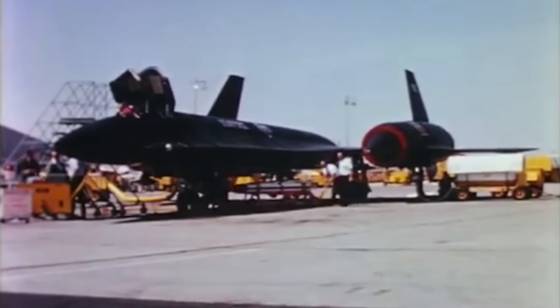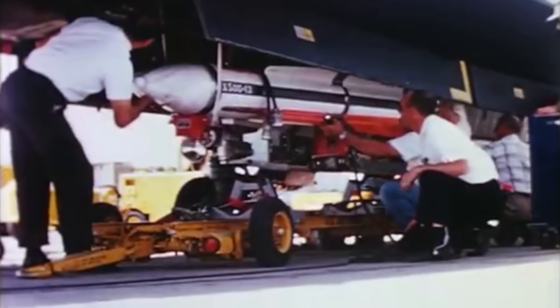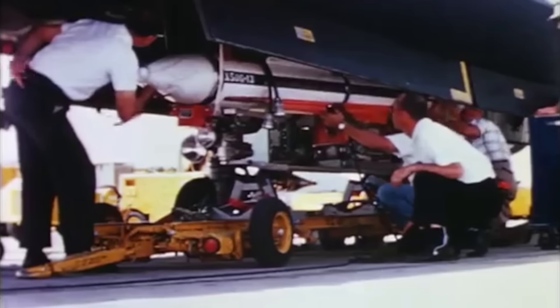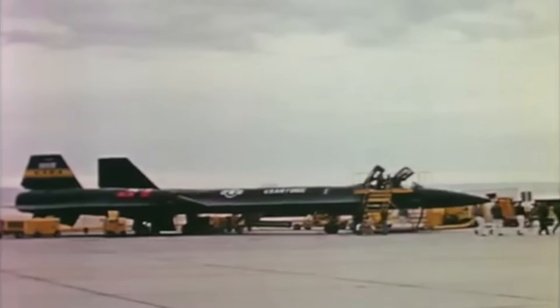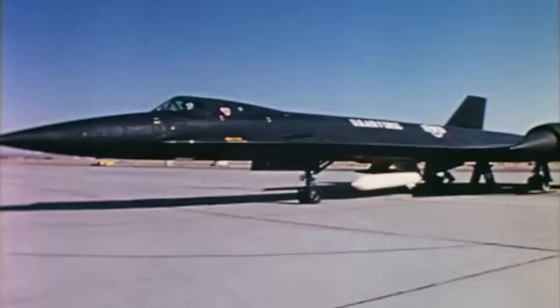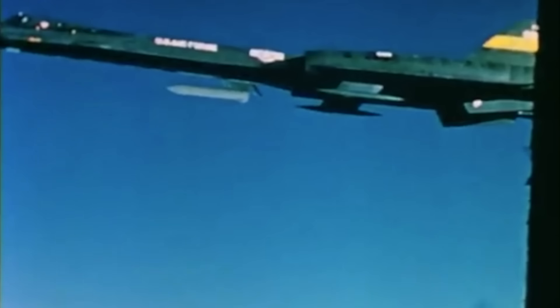It wasn't just the aircraft itself that looked promising. The Hughes AIM-47 Falcon missiles, also originally designed for the XF-108 program, were among the most advanced air-to-air weapons of the era. Based largely on the design for the AIM-4 Falcon missile, the AIM-47 could engage targets at ranges as far as 100 miles at speeds in excess of Mach 4. Only about 80 of these missiles were ever built, with seven total guided launches attempted from the YF-12. Six resulted in confirmed kills of drone aircraft, with the propulsion system failing on the seventh. Despite never seeing operational use, the AIM-47 would go on to serve as the basis for the legendary AIM-54 Phoenix missile, which later added to the F-14 Tomcat's incredible air-to-air capabilities.